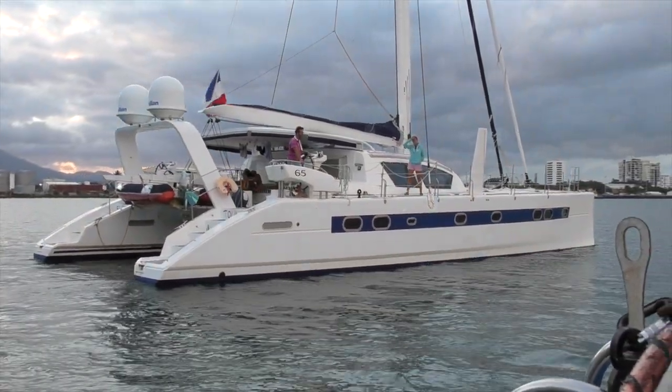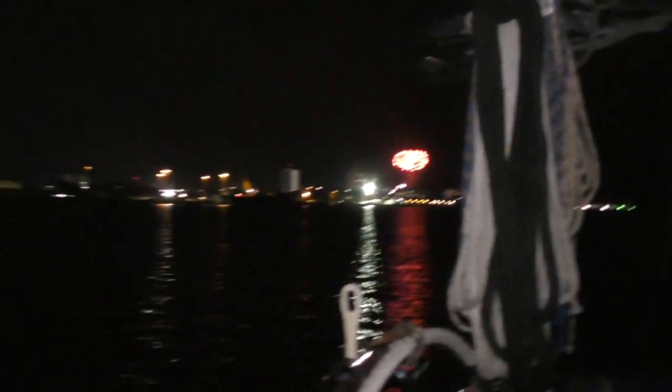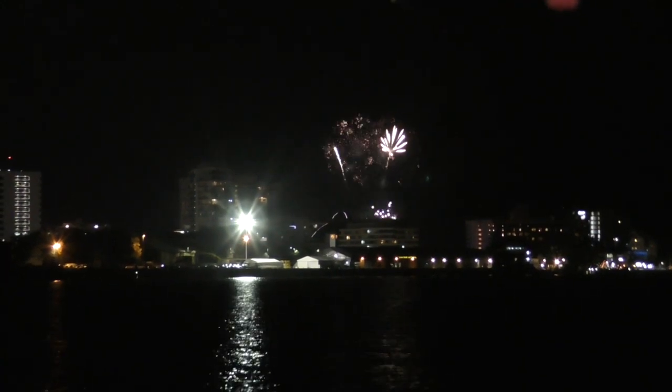Bye guys! Bye bye! So it's our last night in Cairns and they've set up some fireworks for us — just a little send off.